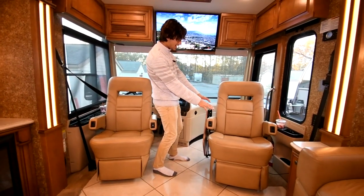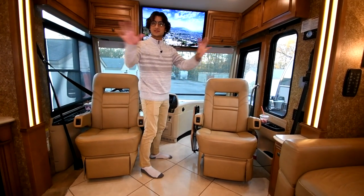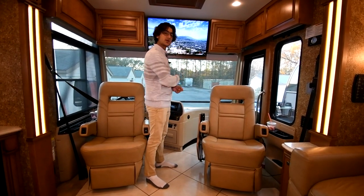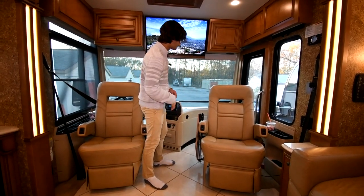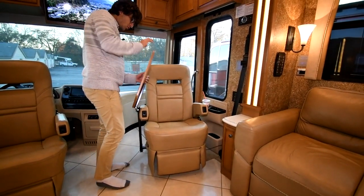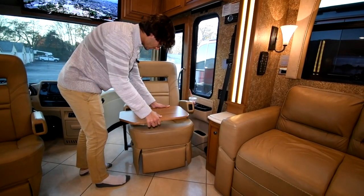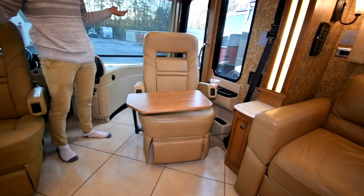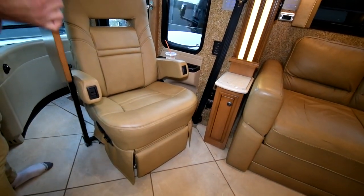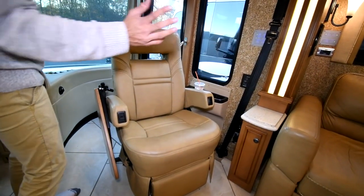That recliner reclines as well, of course. We've got another Sony smart TV here, and what's cool is you can control all the TVs in the coach — including the exterior Sony TV — with one remote; just point it at the one you want. There's also a fold-out tray right here that you can use on the road or at camp — you pull it out and have a little tray for your laptop, food, or drink. It folds up and stows away neatly, and when you're in the driving position you wouldn't even know it's there.